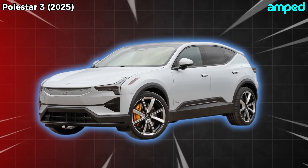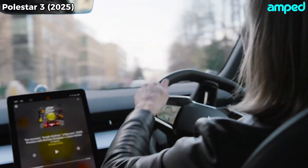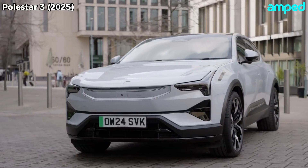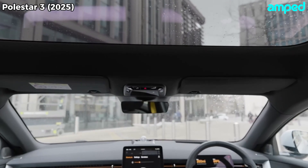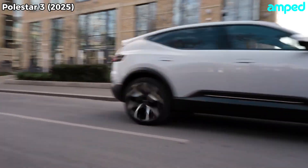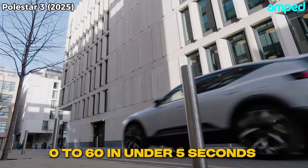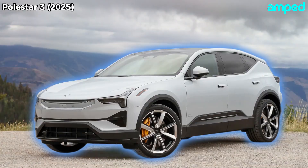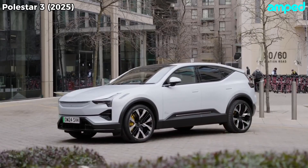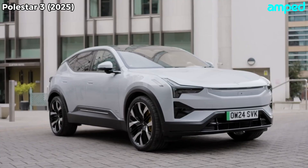Picture this. You're gliding down an open highway in a sleek electric SUV that feels more like a luxury sports car than a family hauler. The wind whistles past the low roofline, and the Polestar 3 hums along, silky smooth, ready to launch you from 0 to 60 in under 5 seconds if you choose the right model. This is the 2025 Polestar 3, Polestar's first SUV, and it's here to shake up the luxury EV scene.